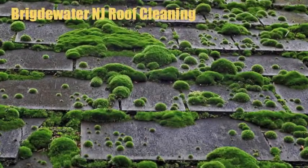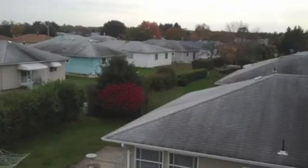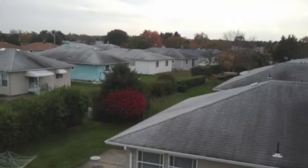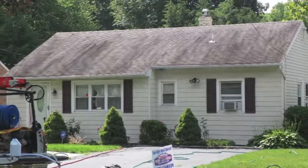Do you have ugly roof stains? You're not alone. Many homes all across the country have some form of these ugly roof stains. Mold, moss, and algae can be cleaned safely without the use of a pressure washer.